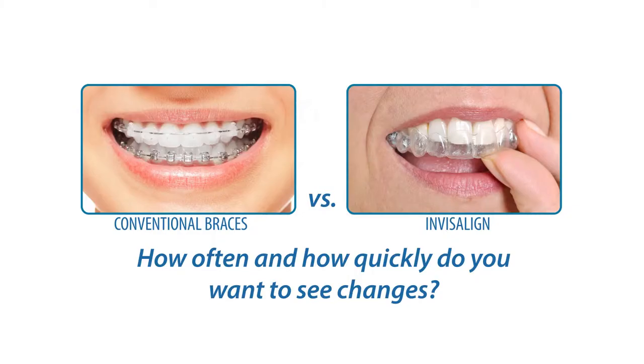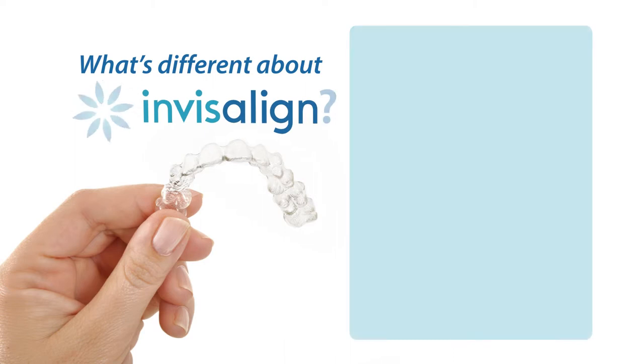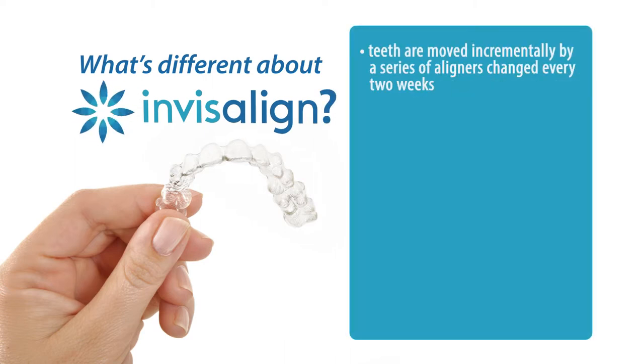With conventional braces, you often notice changes very quickly — within the first three months you notice dramatic changes. With Invisalign, we're incrementally moving teeth through a series of aligners that you change every two weeks. Movement is often much slower, and it's not really until the middle toward the end of the case that you notice substantial changes.